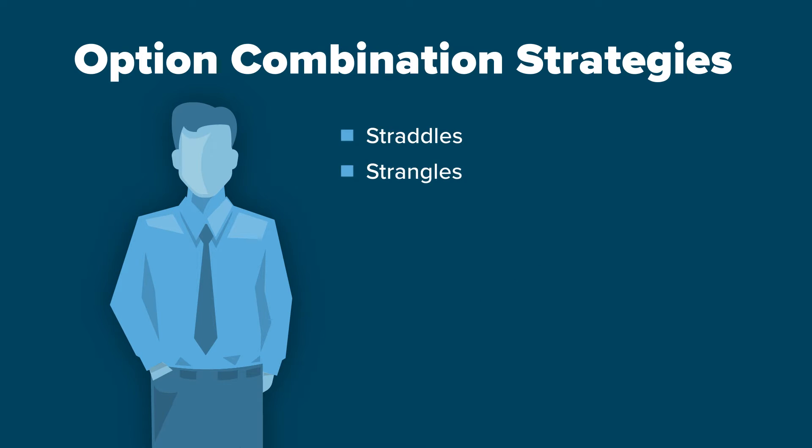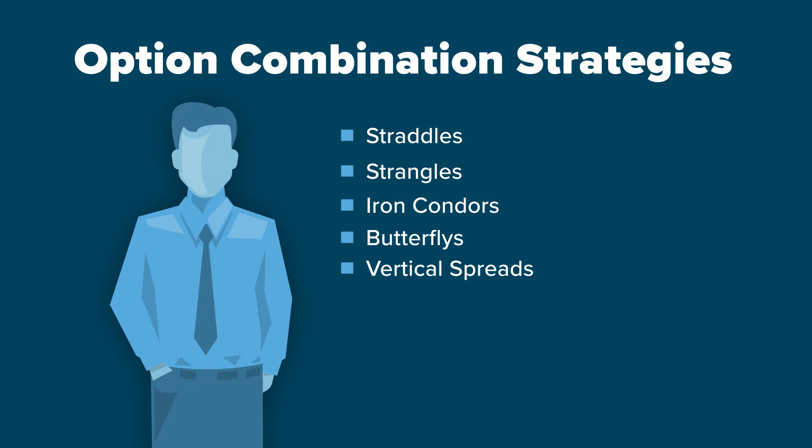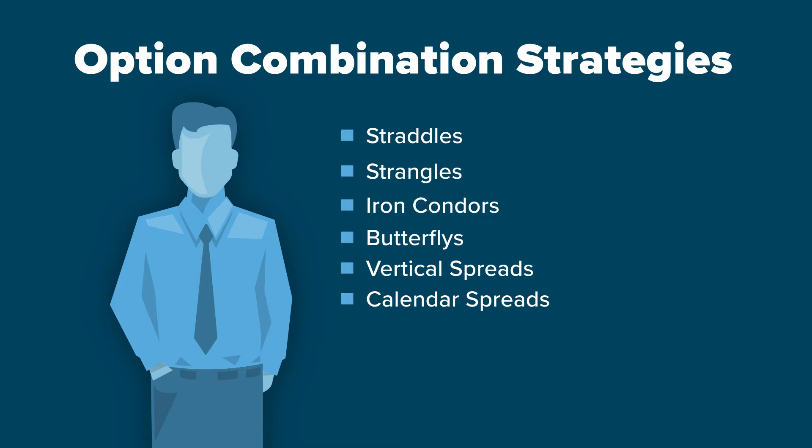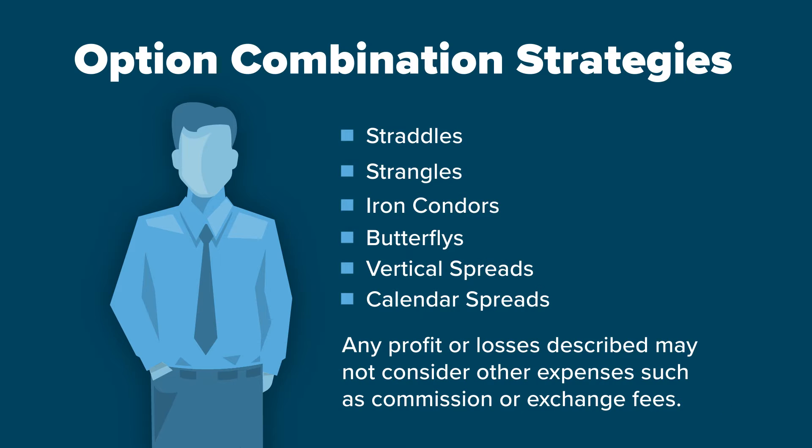Straddles, Strangles, Iron Condors, Butterflies, Vertical Spreads, and Calendar Spreads. For more information on option strategies, please review the option strategy courses in Traders Academy. Any profit or losses described may not consider other expenses such as commission or exchange fees.